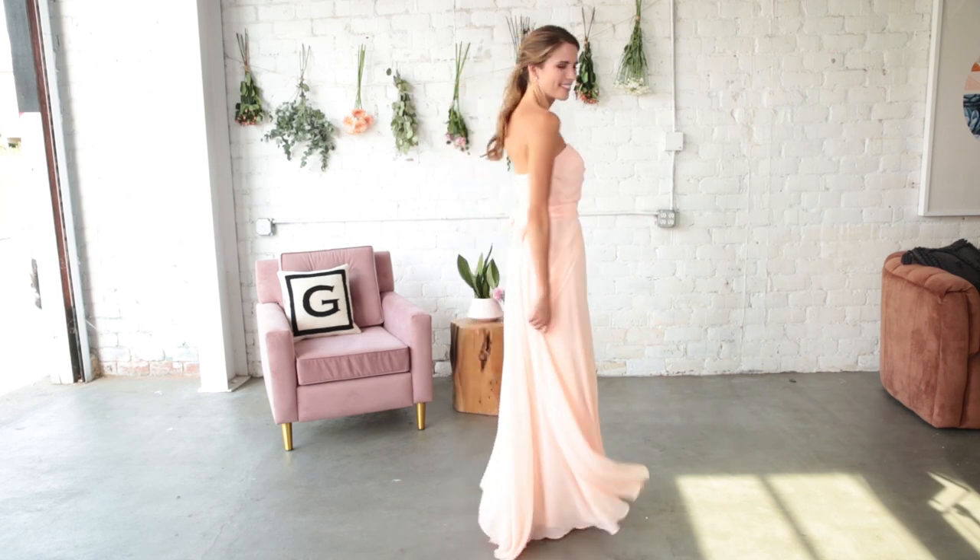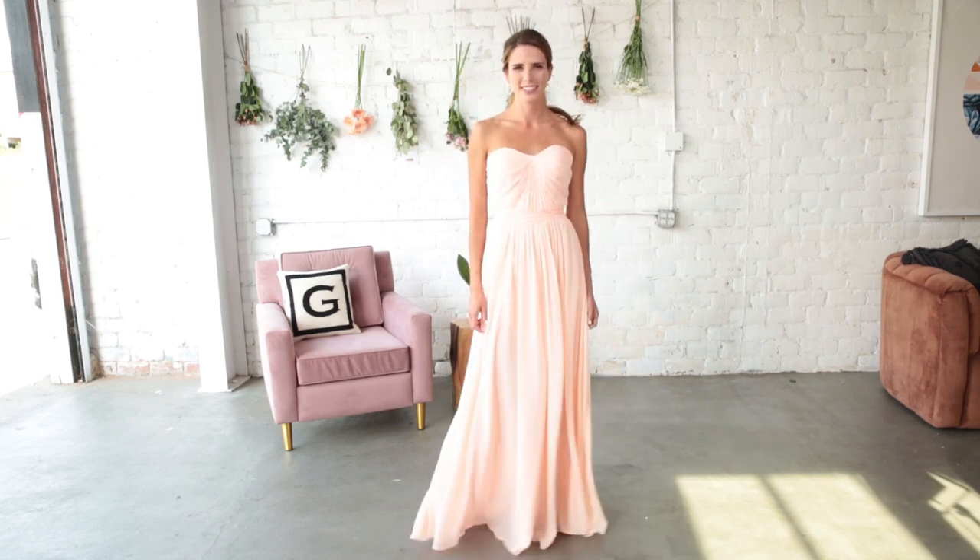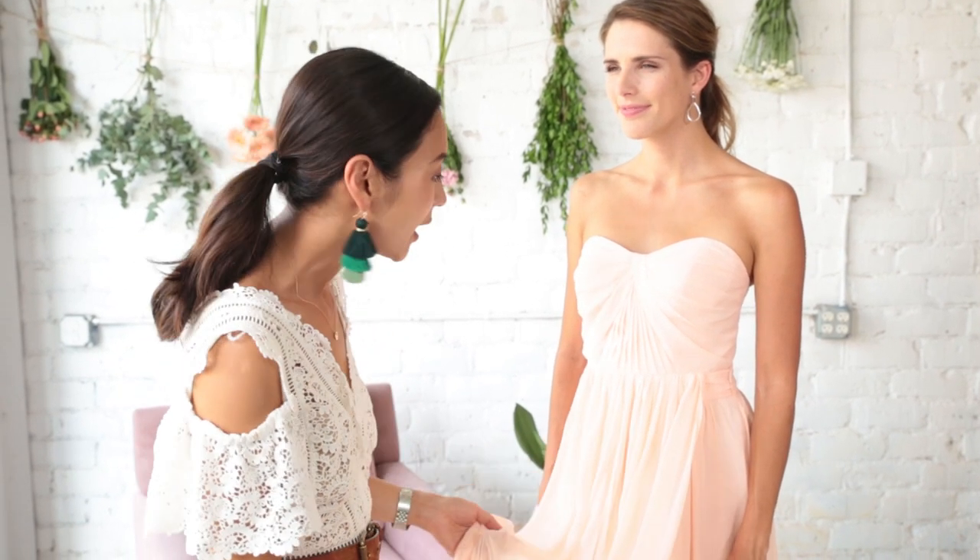Not only is it incredibly versatile, it's made of this soft, airy chiffon that just moves with your movements and drapes beautifully on your body. It comes with two extra long front streamers that you can tie a bunch of different ways to create different looks. It's great for mix and matching your bridesmaids. Okay, let's get started.